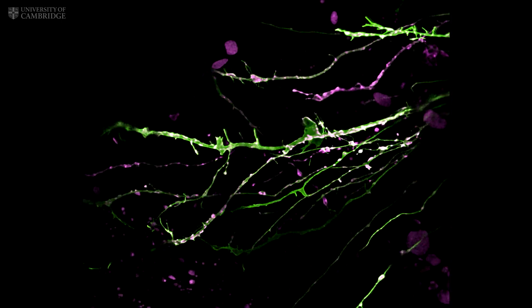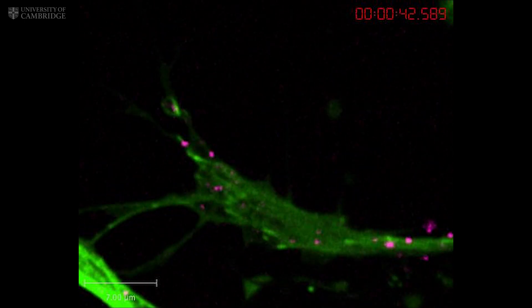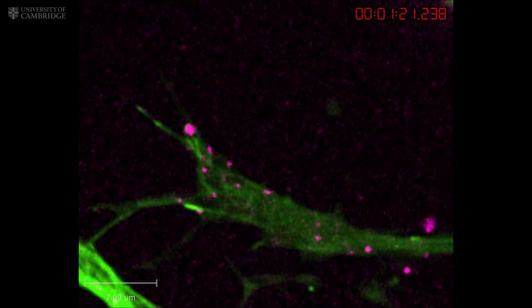My name is Professor Christine Holt, and my work has shown how neurons use guidance cues, much like reading signposts along a road, to connect with their targets.